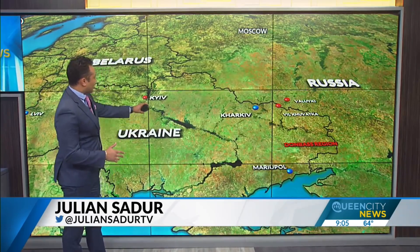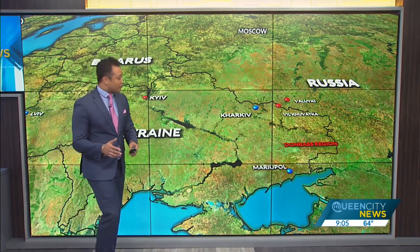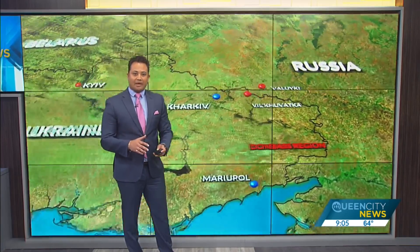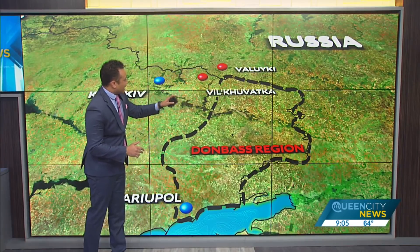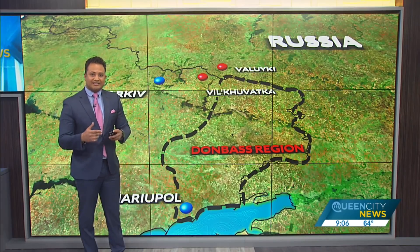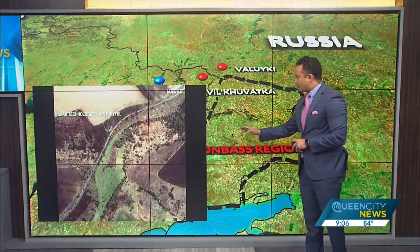We've been hearing for a while that as the Kremlin pulled out areas here in the north around the capital into Belarus and into Russia, they're instead putting their attention over here in the eastern and southeastern part of the country, there in the Donbass region. We have satellite imagery backing up that. We've actually seen military deployments here moving from Luki down towards across the border and into Ukraine. Let's take a closer look across the border into Ukraine at the town of Vilku Vodka. These images right here actually show those troop movements.